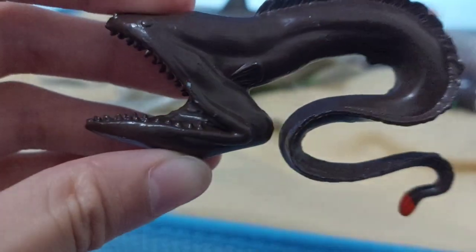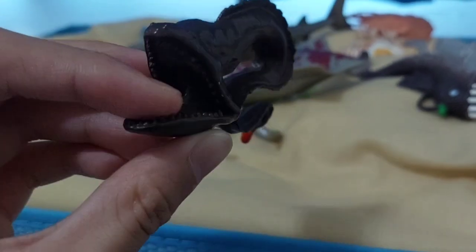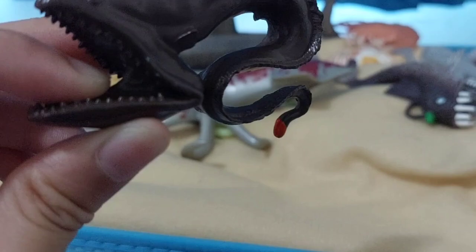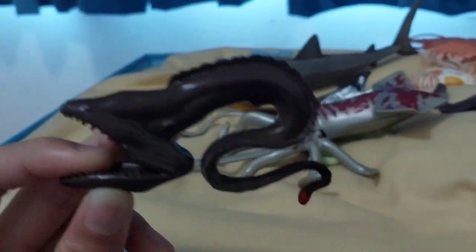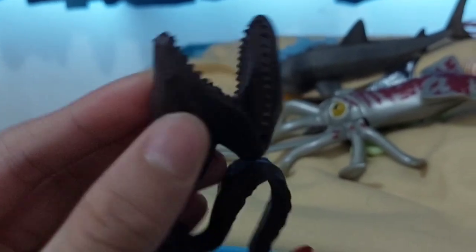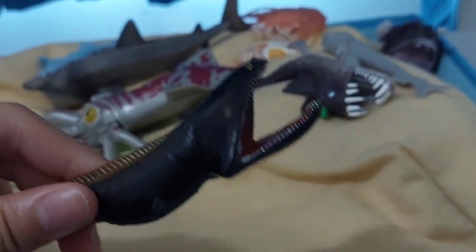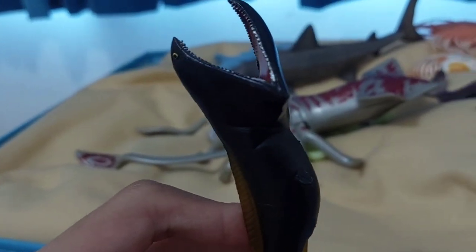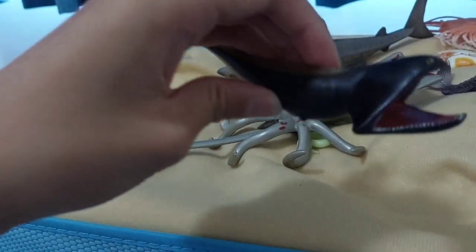Our next one is a gulper eel from Safari Ltd. This one is a male because of its enlarged nose and large eyes, according to an article I read. Females are a little bit more plain. Here's another gulper eel — quite small but not the smallest. The gulper eel can swallow a fish more than half its own size, compared to normal fish which cannot swallow that much. It's creepy but amazing — one of my most favorite sea animals.